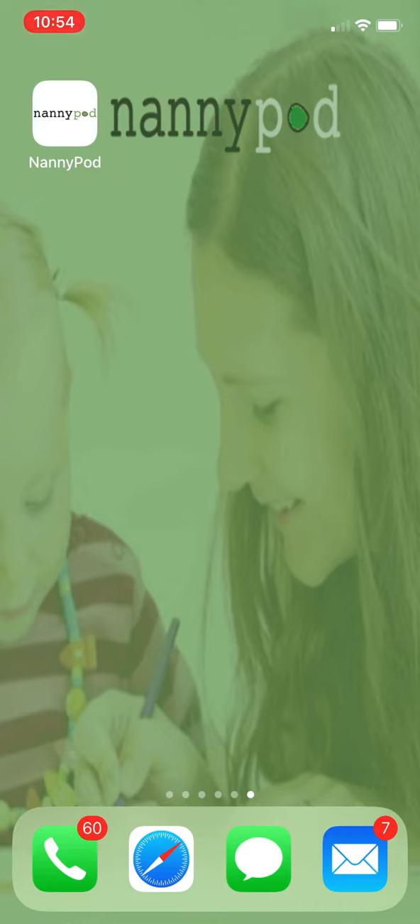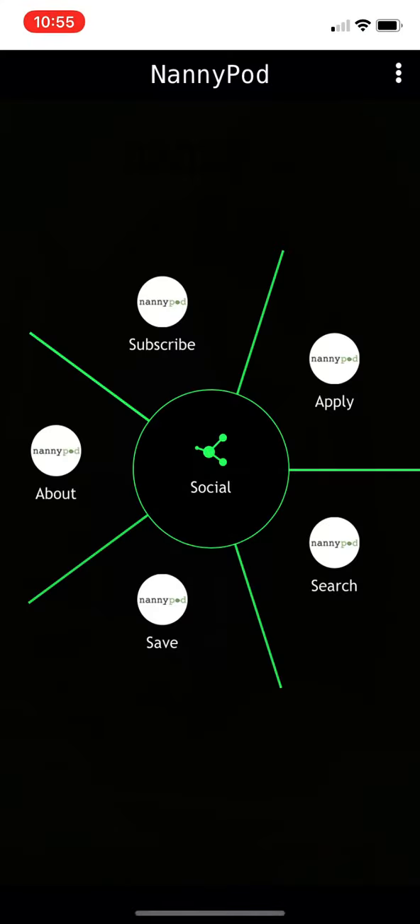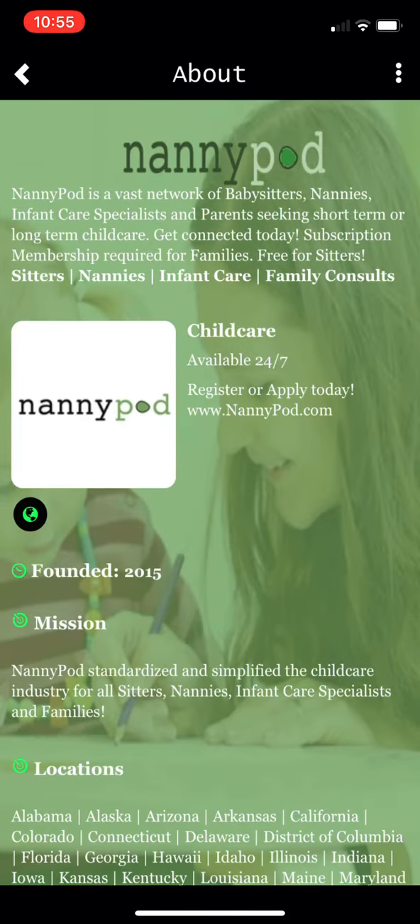Welcome to the new NannyPod app, which you can find on the Apple Store and the Google Play Store. Just download it and open it up — you can see it's very simple and easy to use. You can click here to read a bit about NannyPod and how to find a nanny for a very minimal fee.